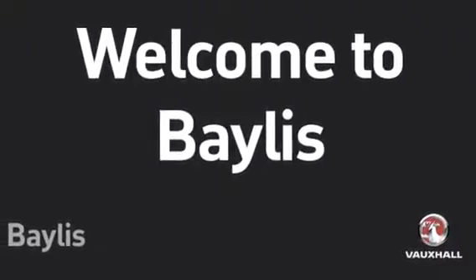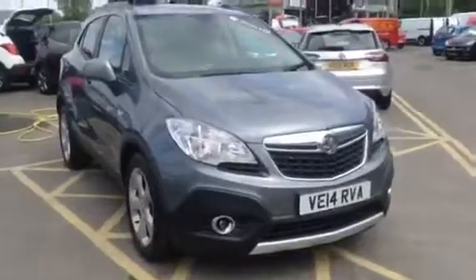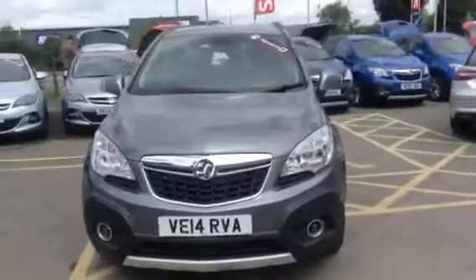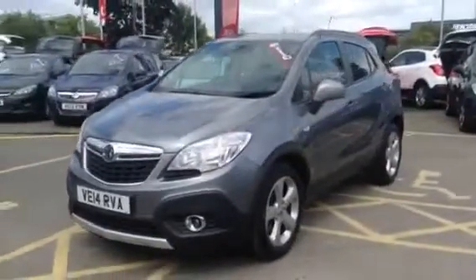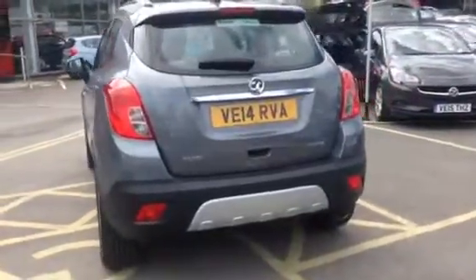Welcome to Baylor's Vauxhall Gloucester. We're looking at a 2014 Vauxhall Mokka 1.4 Turbo Exclusive in Quantum Grey. This car has 11,014 miles and comes with a 140 brake horsepower engine, achieving up to 55.4 miles per gallon.